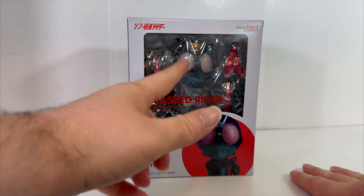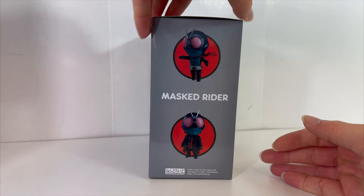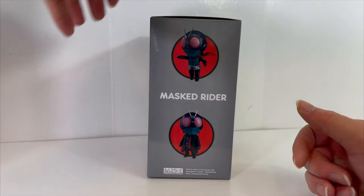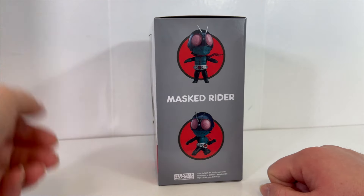I think his eyes light up possibly — I'm not a hundred percent sure. But yeah, it's fantastic. I love his little chibi dude. It's kind of like an articulated Funko Pop — that's kind of the best way I would describe a Nendroid. Kamen Rider there, really, really cool.